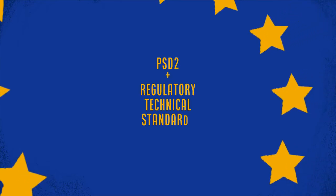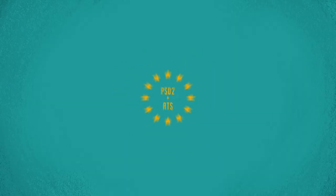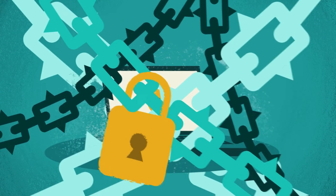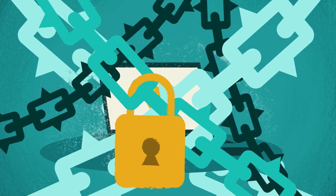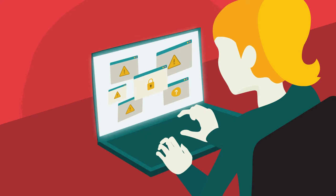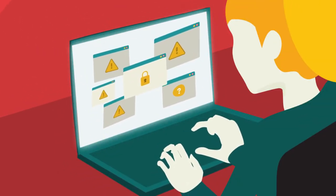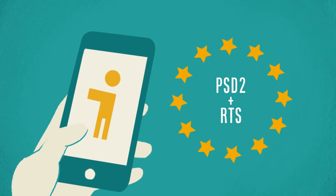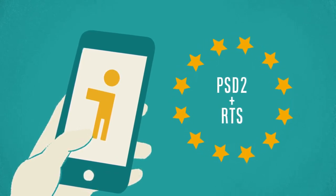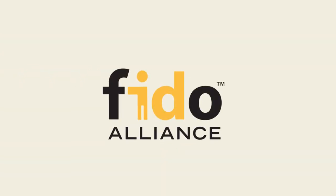PSD2 and its RTS standards have changed the authentication landscape dramatically. With the mandate for strong multi-factor authentication and the emergence of third-party providers, accessing accounts can cause frustration and delays for your customers if you use legacy authentication methods. But fortunately, today there's a way to meet PSD2 requirements that also adds convenience to their banking and shopping journeys: FIDO authentication.